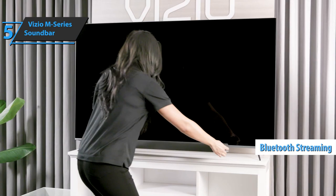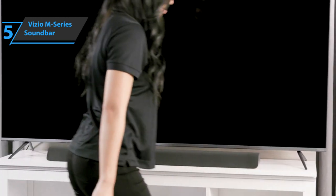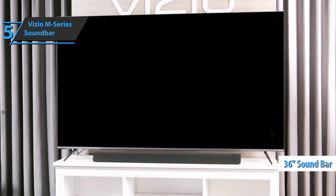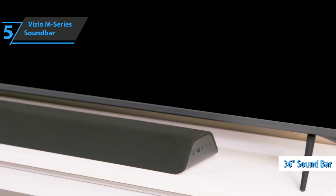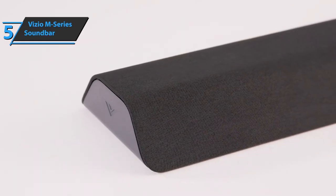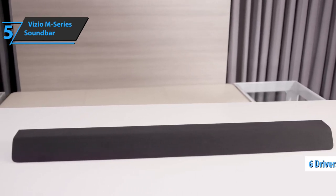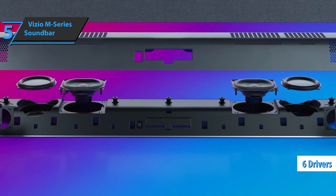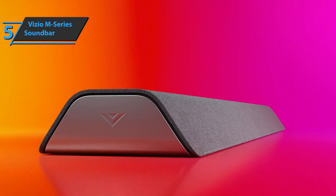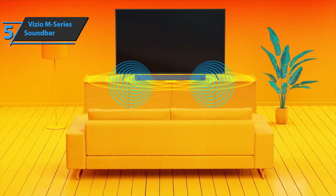Soundbars aren't usually known for their elegance, but the Vizio trapezoidal design here is quite surprising. This 36-inch long soundbar is designed to stand in front of your TV, provided you have enough space for its 2-inch height, or it can be mounted on a wall to face outwards. This model includes six drivers consisting of two woofers, dual tweeters, and a pair of integrated 3-inch subwoofers. However, there is no subwoofer output, so you can't add a separate subwoofer later.